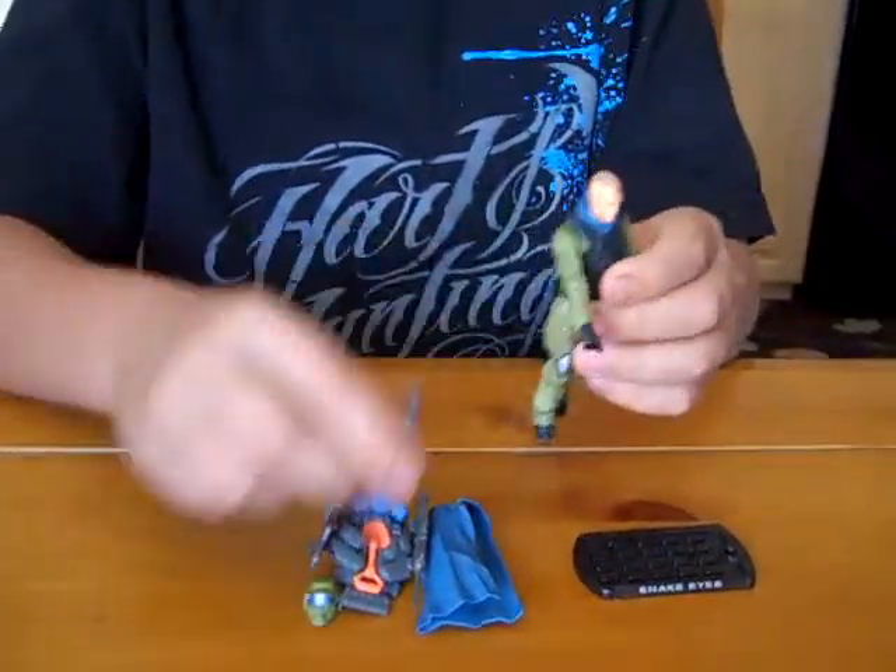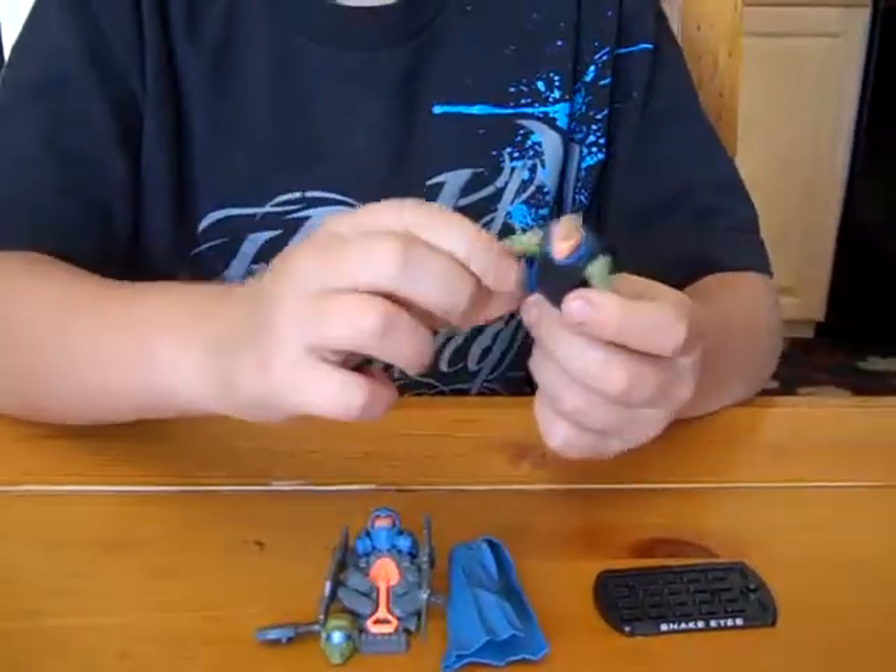Hi everybody, this is GI Joe Guru and I'm going to be reviewing Stormtrooper today. He's one of my favorite guys and he has attachable gear.